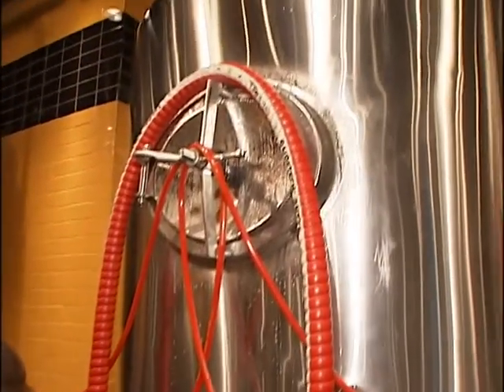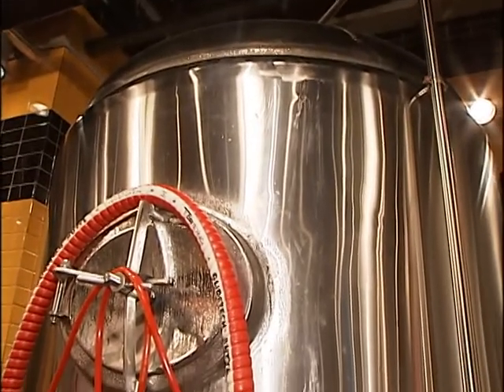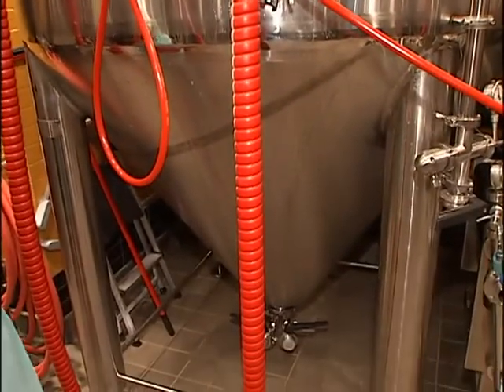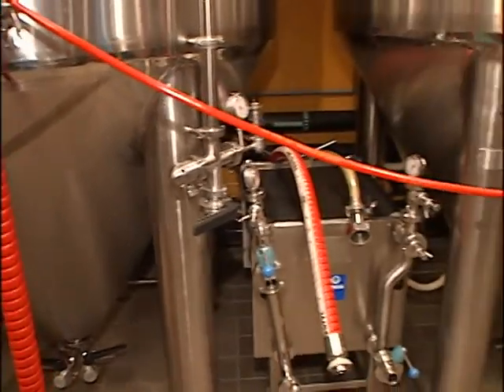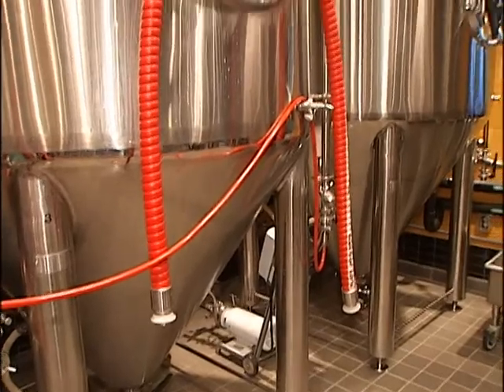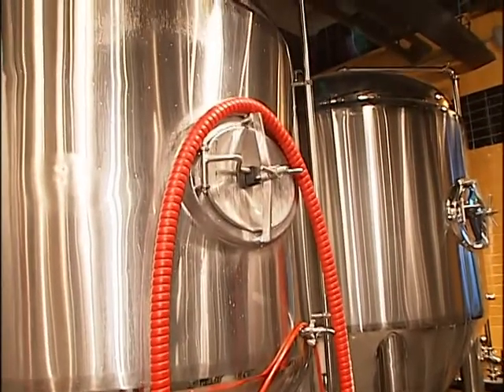And why are the different shaped vessels necessary? Well, lagering yeast sits lower in the tank because it's done at a colder temperature, whereas ale yeast goes higher. So these cones actually allow the yeast to drop out of suspension and get into the right place after fermentation occurs.